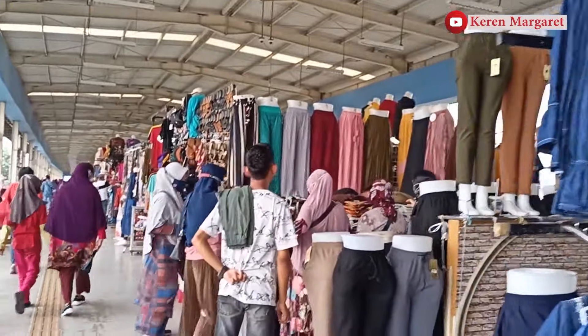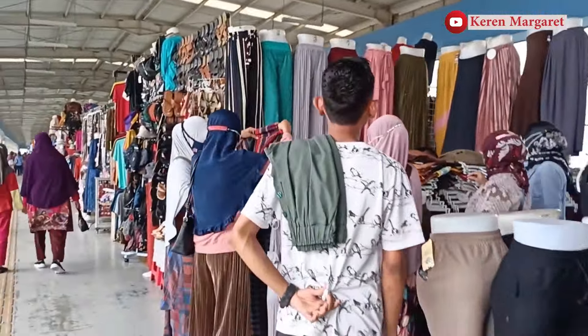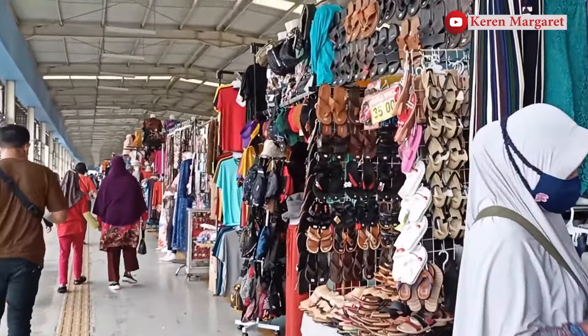Jadi buat kamu yang ingin berbelanja, langsung aja ke sini. Nggak bakal bikin kantong kamu bolong lho, pulang dengan hati gembira.